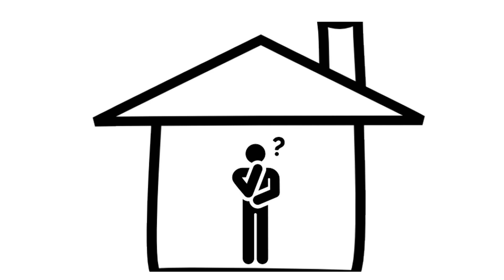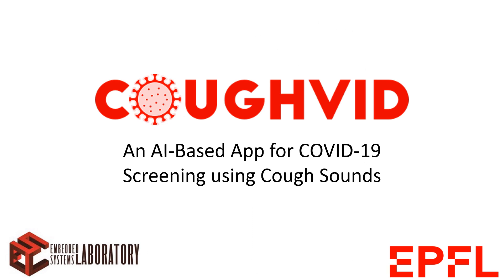What if there was a way to get tested for COVID-19 quickly and easily without even leaving your home? We at the Embedded Systems Lab would like to present CoughVid, a mobile app that performs rapid screening for COVID-19.